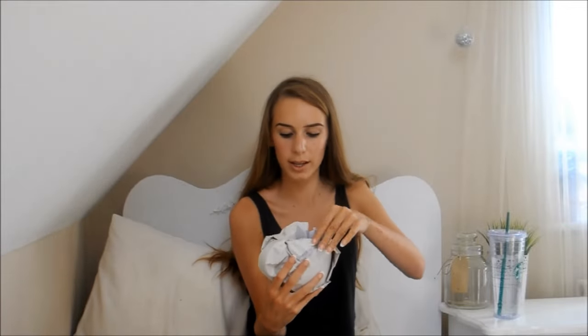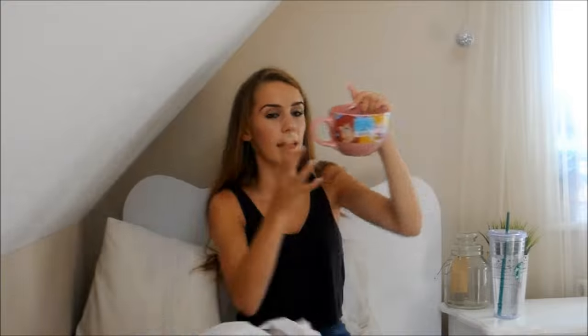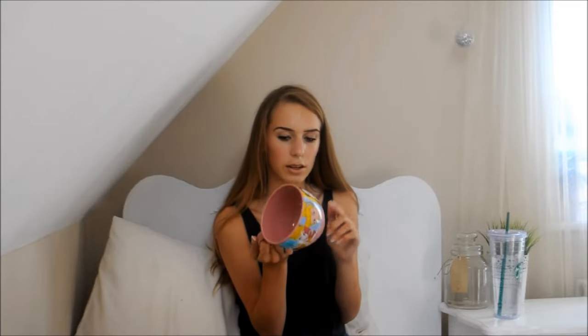I also got a mug in Winners — it's absolutely huge and all wrapped up for travelling. It's a Disney princess mug, pink with Ariel, Aurora, Cinderella, Belle, Snow White, and Jasmine on it. It was also $9.99. You could make the world's biggest hot chocolate in this, or eat cereal out of it — I'll probably do both. I've always wanted a really cute pretty mug to drink out of, and this was perfect.